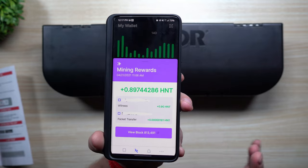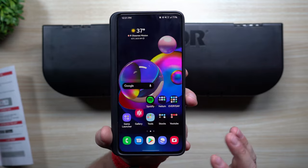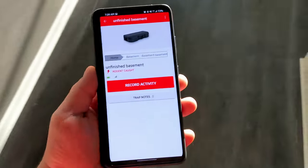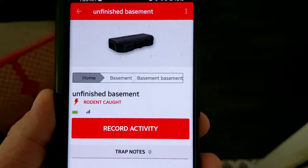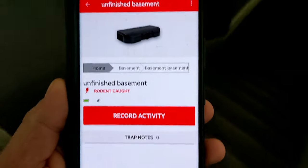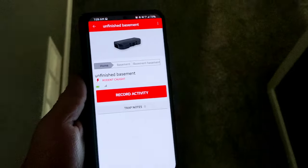You can see the packet transfer reward is a little smaller than witnessing rewards. This one from 11:56 p.m. — I had it connected at 11:30, so just 20-30 minutes later it was already speaking with my helium network and passing off that packet transfer. Let me show you what it looked like this morning when I woke up and checked the application.